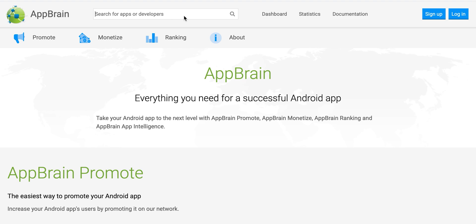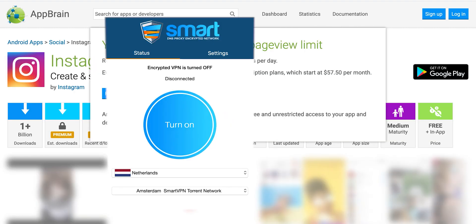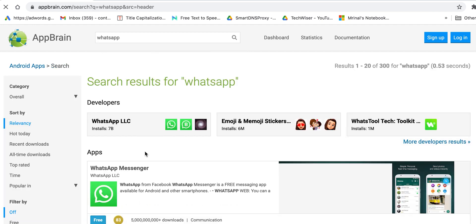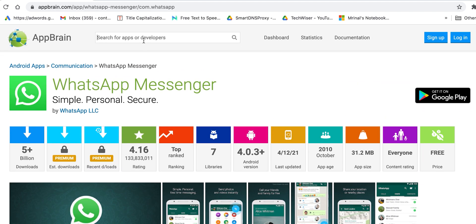There are tons of websites where you can only view a limited number of articles, or you have to pay before you can view more content. For example, I often use a website called AppBrain which reveals Android app insights, but you only get 5 free app searches and after that you have to pay. If you only need it for one day, you can turn on a Smart DNS proxy VPN, switch to a different server, and open the website in a new private browsing window — these sites track users by IP address, so they'll treat you like a brand new visitor. That said, I highly recommend paying for the service if you're going to use it more frequently.